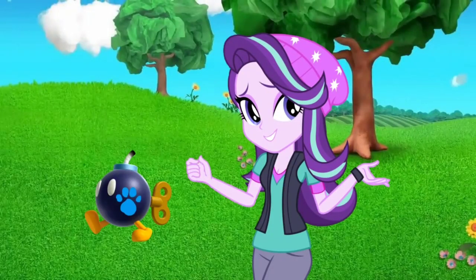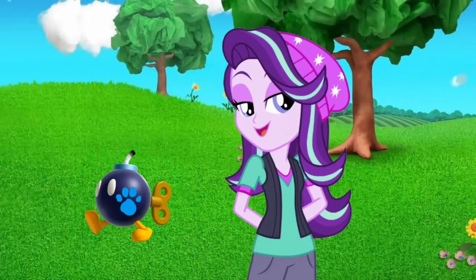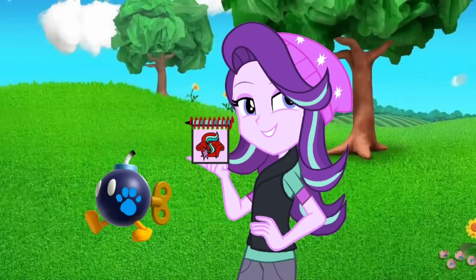Well, I guess our clue is a bob arm! You know what we need? Our handy dandy notebook!